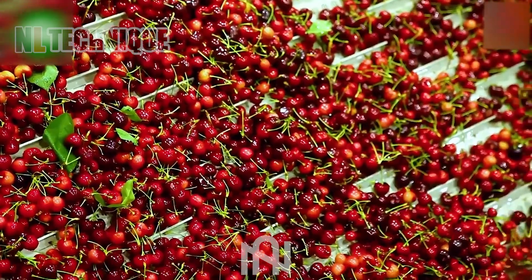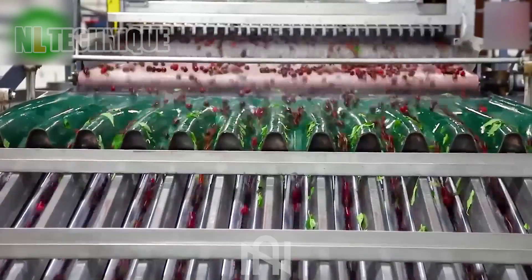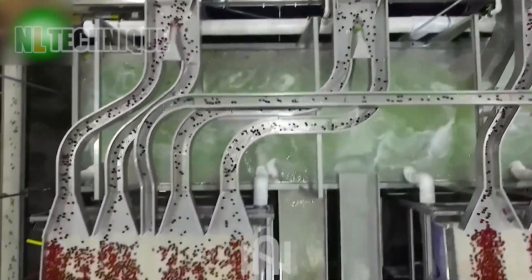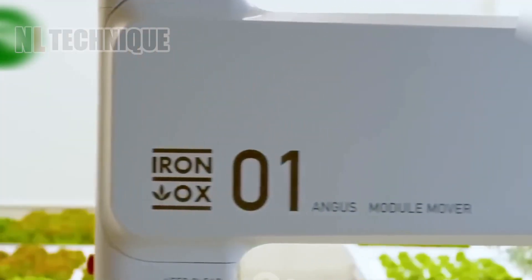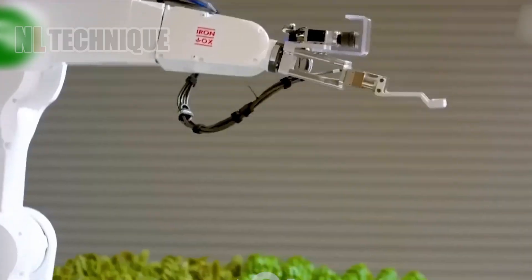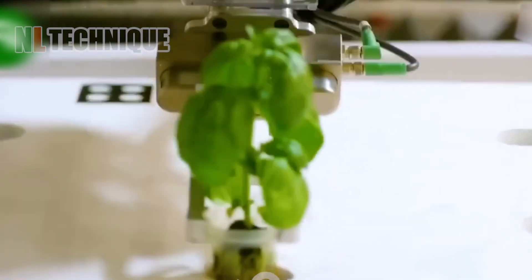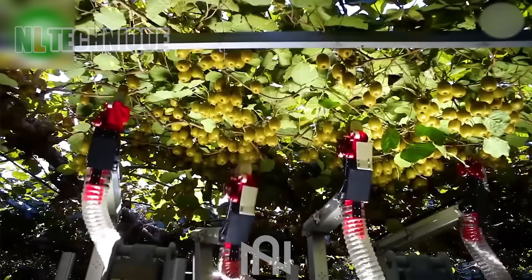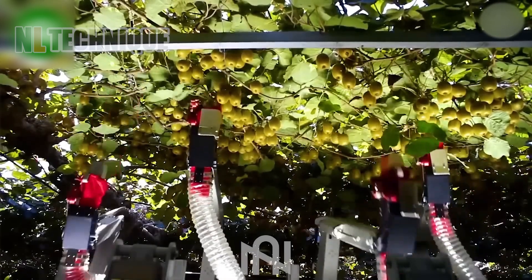Do you reckon this technology could be tweaked for other delicate fruits? This futuristic plant caretaker robot feels like it's plucked right out of a sci-fi flick. Behold the kiwi-picking robots, seamlessly blending nature and technology in perfect harmony.